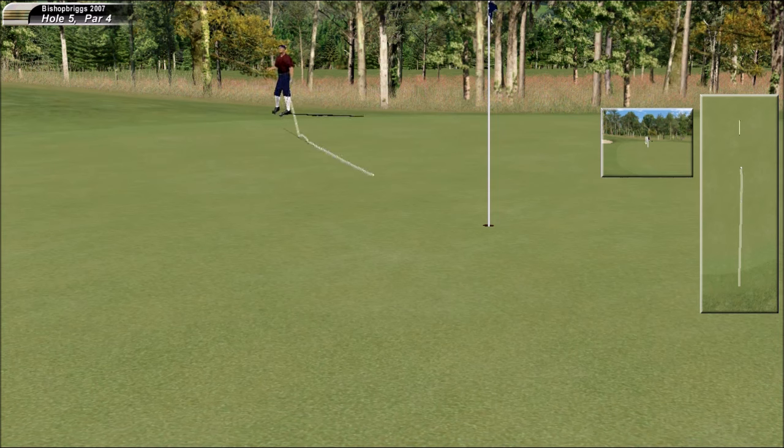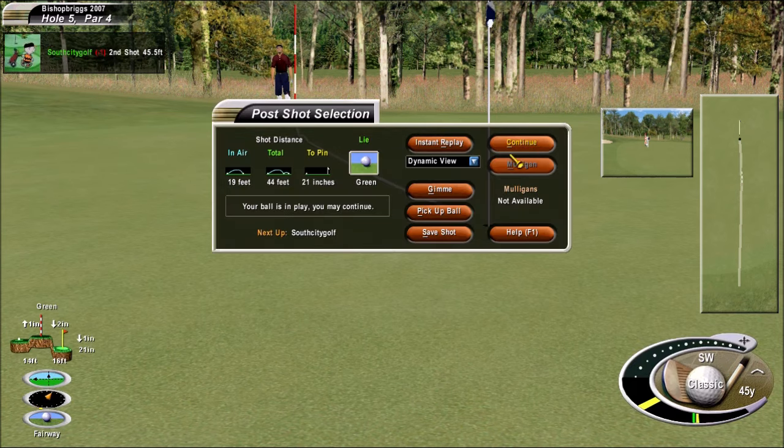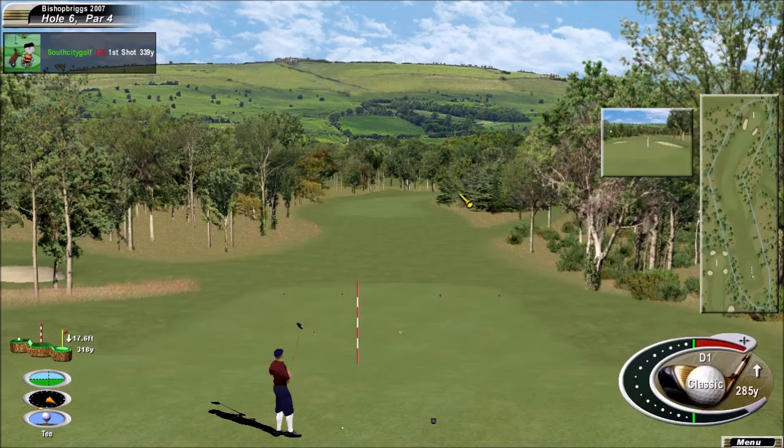Good putt — slowed up a wee bit. And it's a pretty short par four today.